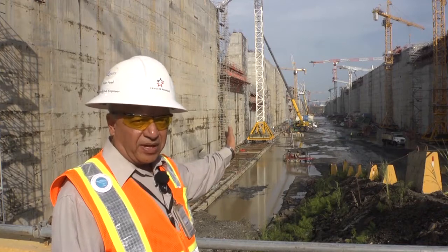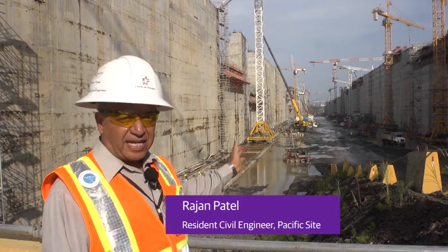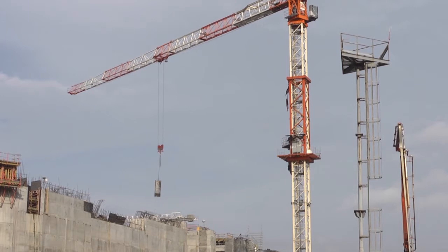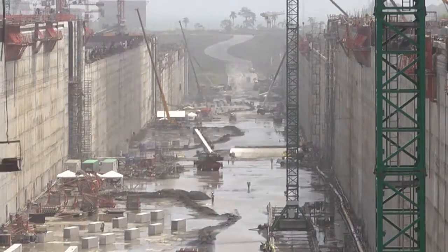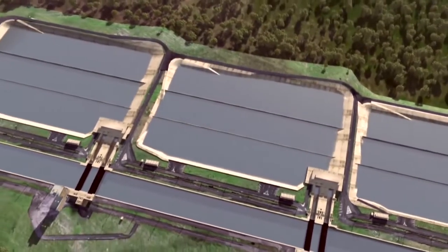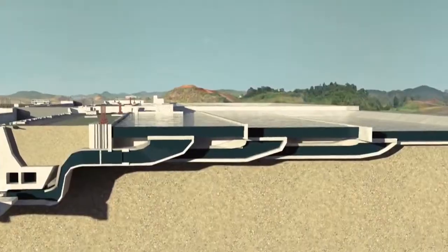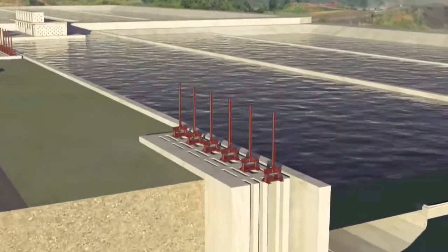What you see is the lock's middle chamber. We have three chambers, and each chamber has a set of tower cranes. At one time, we had about 39 to 40 tower cranes working in all three lock chambers. One innovation here is that they are using water-saving basins to reuse some of the water, so that the new larger locks only consume the same amount of water as the existing locks. This is important because there's only a finite amount of water available, and the Canal Authority has to manage that carefully.